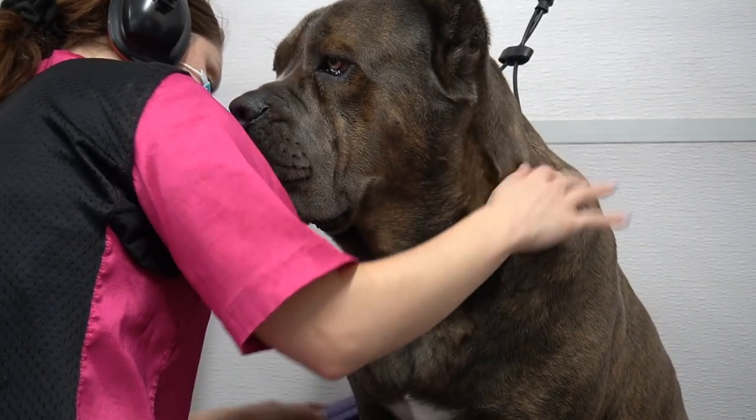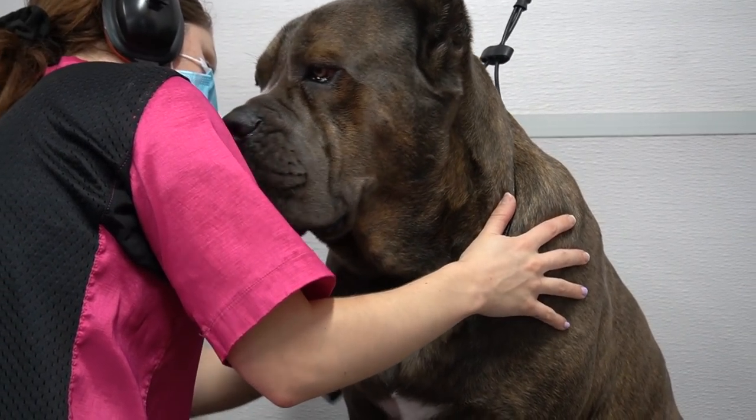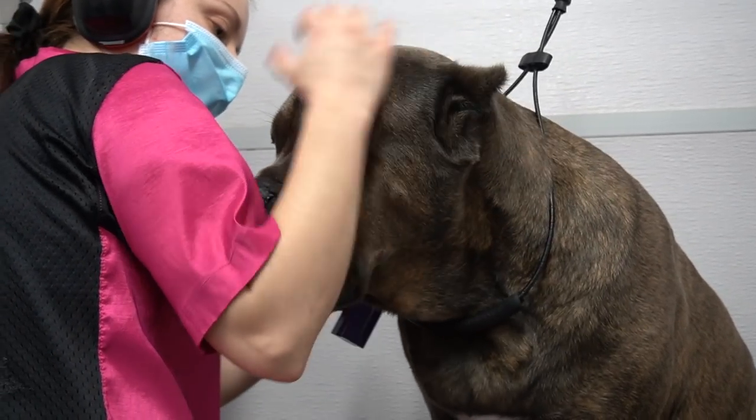Gucci loves to get his face as close to mine as possible. He really is such an adorable love bug.